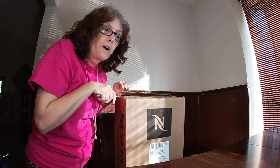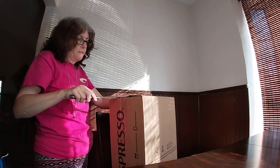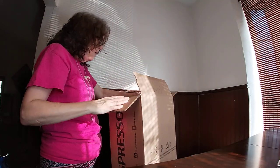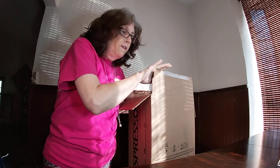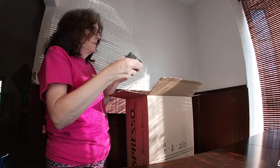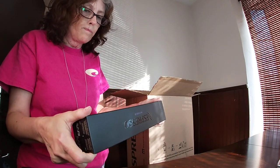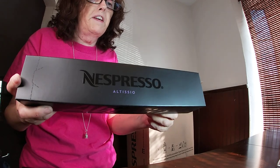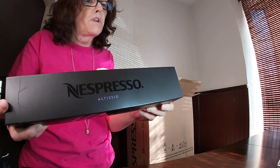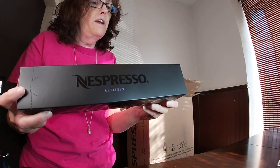I did not have to work late today — actually I left about five minutes early. We finished our project, had a short meeting, and I was out the door. Oh, look — here we go! It looks like the sleeves of coffee are right on top. This one is Nespresso Altizio.